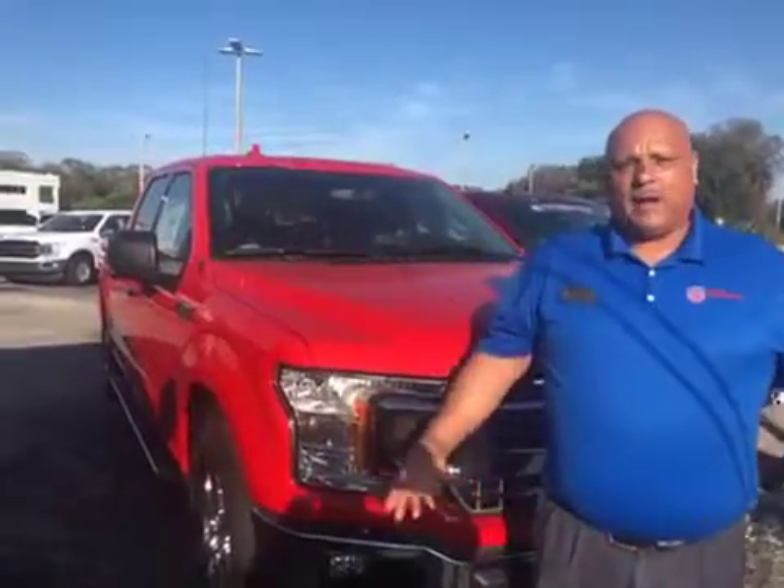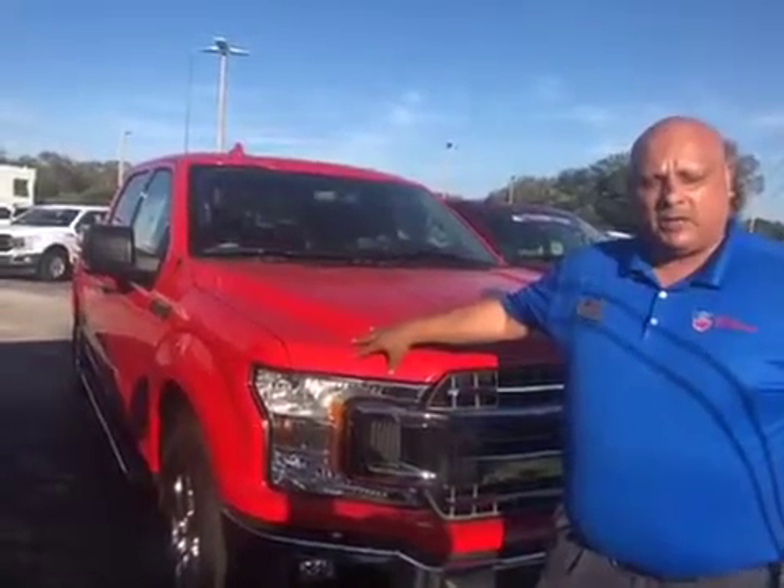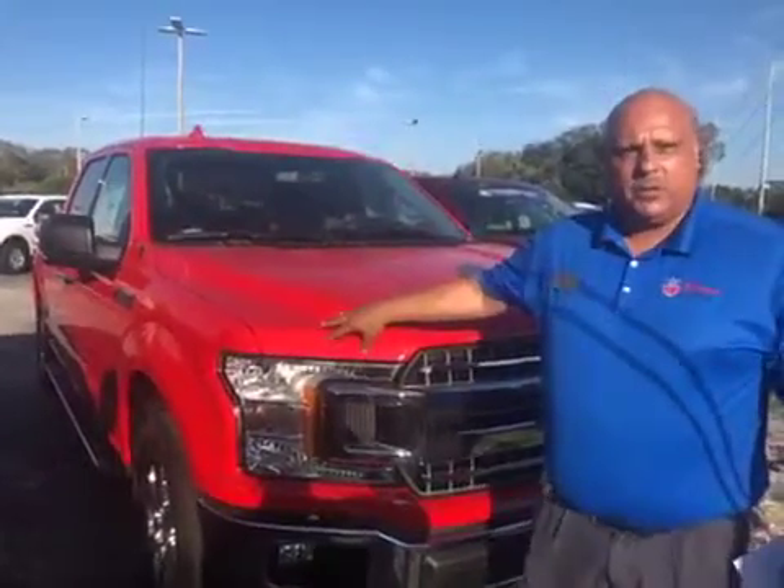Good afternoon, Randy Thomas. Thank you very much for the inquiry at Bill Curry Ford, Home of the Lifetime Warranty, on our new and used vehicles. By the way, this is a 302A package. It's an XLT 2018, with great discounts and rebates available to you.